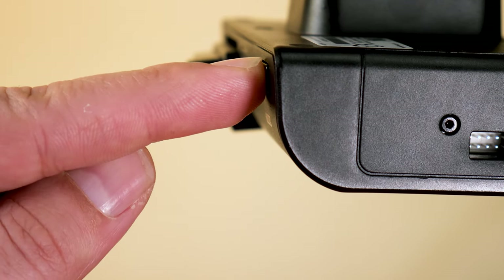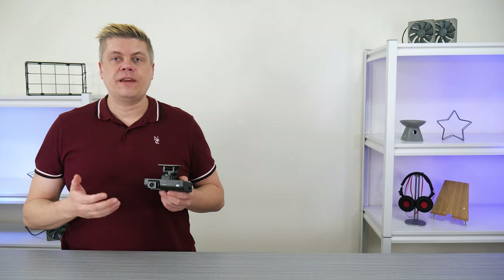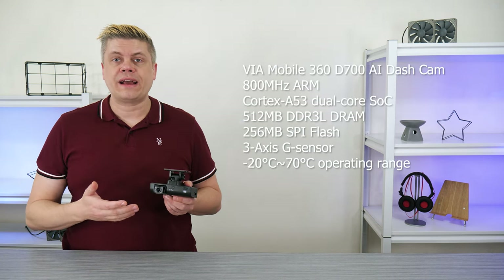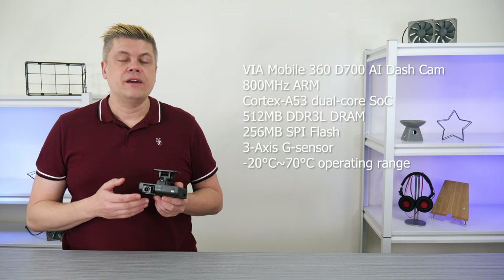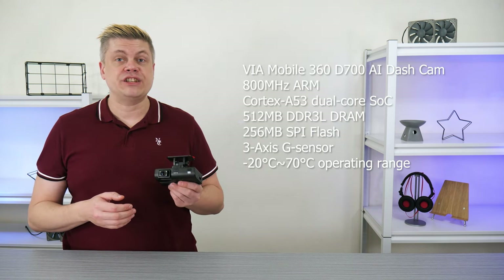If you hold the two-way call button for three seconds, it will create an alert message. Able to perform in freezing cold or scorching summer days, the brain of the unit is a Cortex A53 dual-core SoC with 512 MB of DDR3 RAM, 256 MB of SPI flash memory, and a three-axis G sensor.